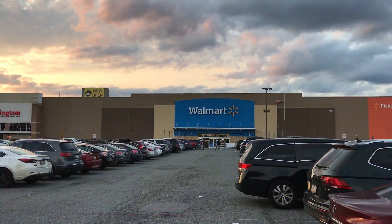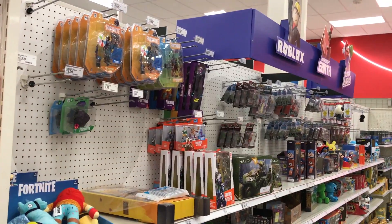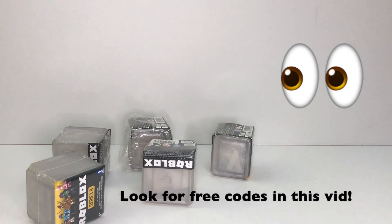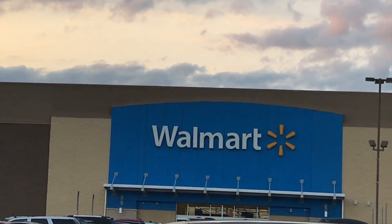Hi guys, this is Lily. I am going on a shopping trip today to look for all the new Roblox toys and figures. I'm also going to open a few boxes today and I'll give you guys all my extra codes. Let's go to Walmart first.